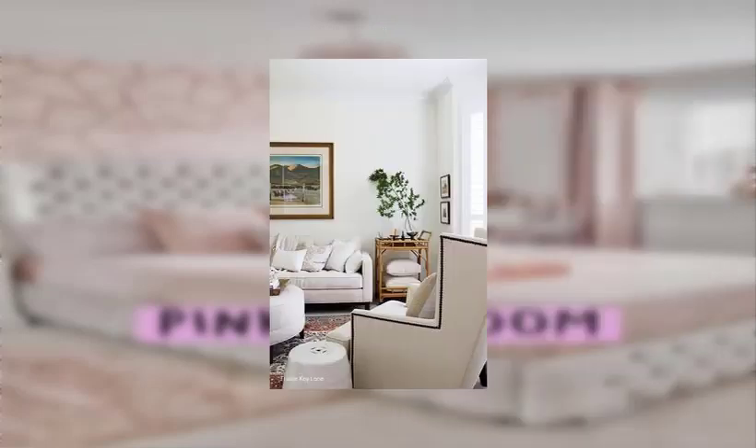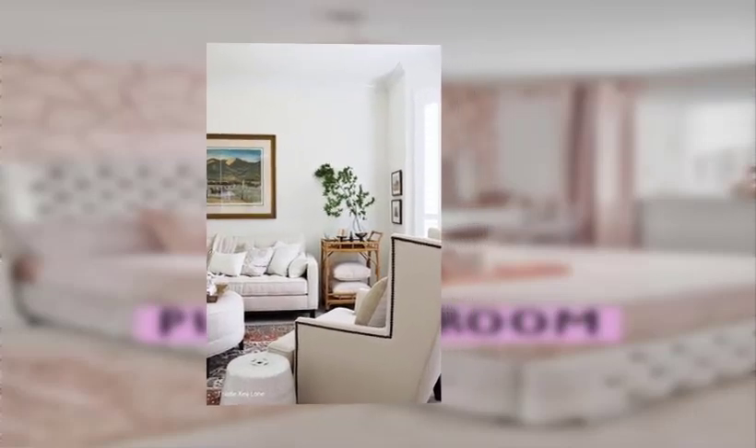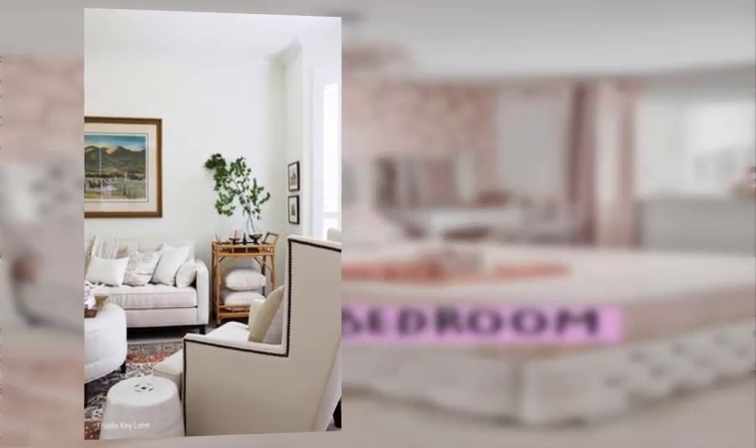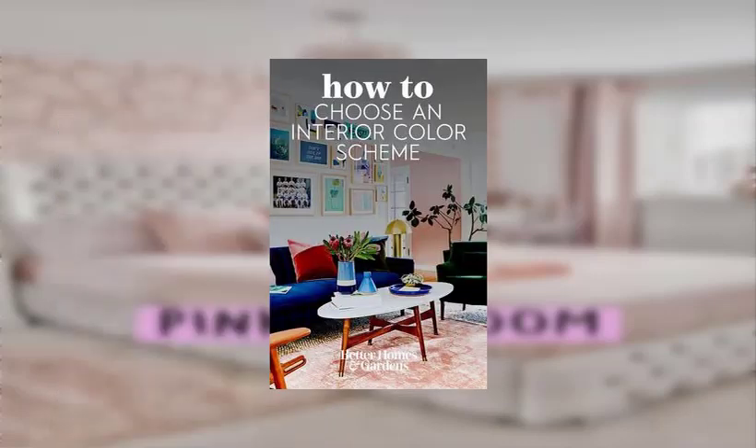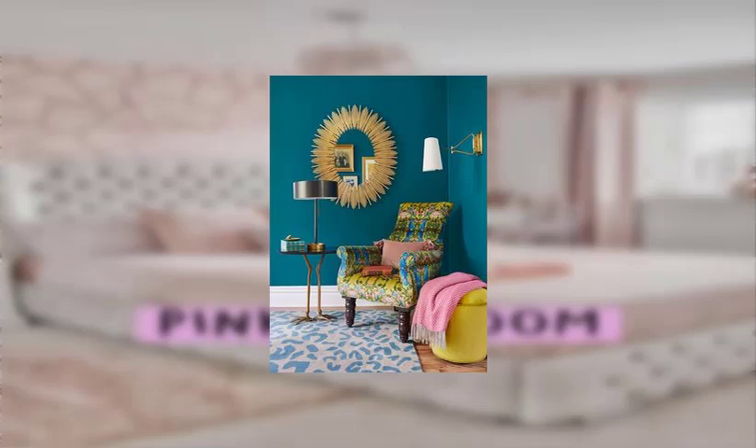Look for items that can be repurposed in unexpected ways, such as old doors used as tabletops or vintage cases as unique furniture pieces.